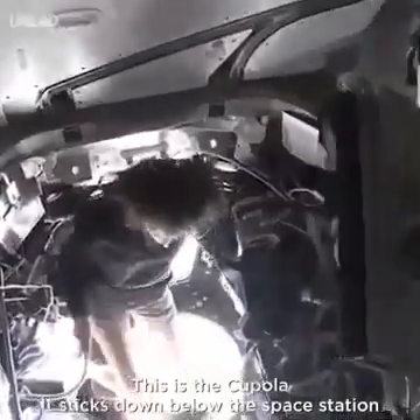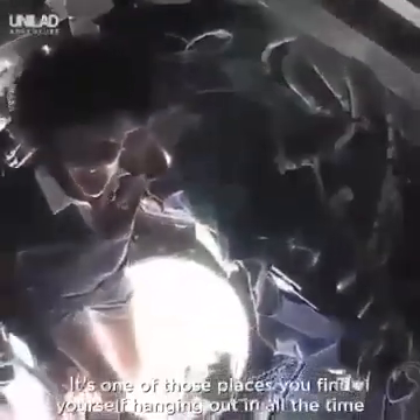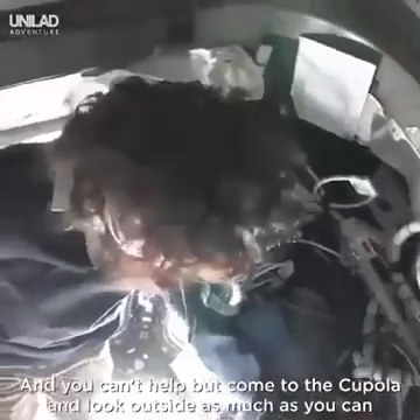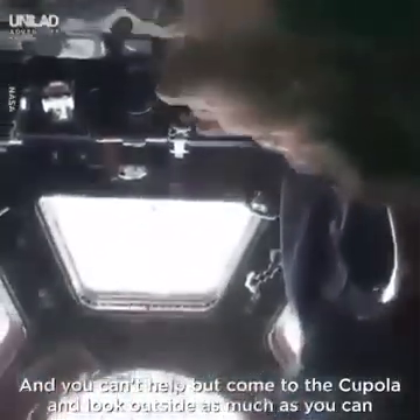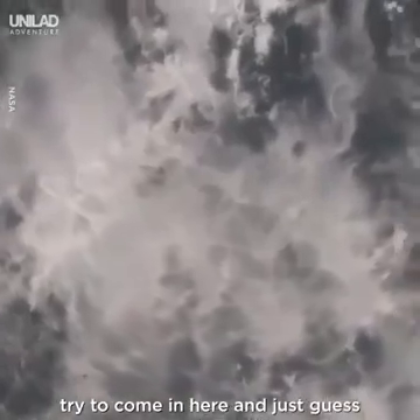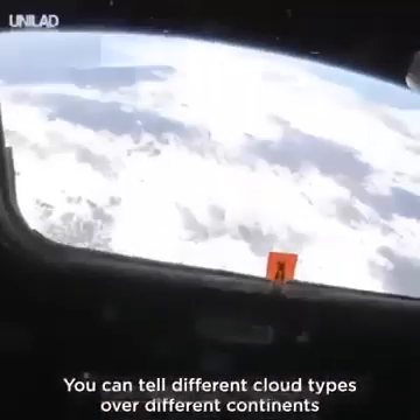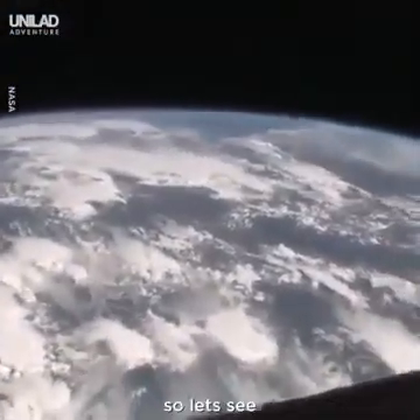This is the cupola. It sticks down below the space station. It's one of those places you find yourself hanging out in all the time because all you want to do is look back at our planet. You can't help but want to come to the cupola and look outside as much as you can. I play this game with myself about where we're flying over the Earth — I try to come in here and just guess. After being here for a little while, you can sort of figure it out. You can tell different cloud types and soil types over different continents.